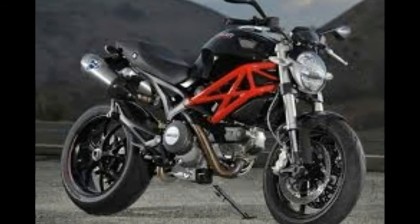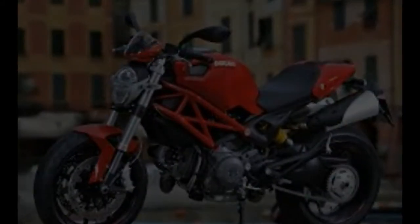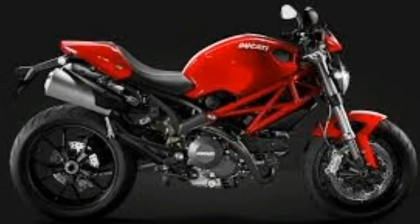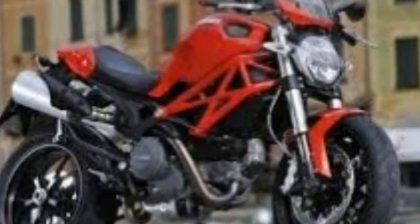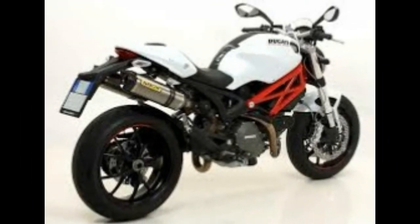On the face of it, the 796 comes with very little in the way of toys or gizmos. However, the LCD race-replica dash, while tasty, is nothing new for Ducati. Like the sporting 1098 and 1198 bikes, the Monster carries a facility to record and download to computer throttle position, revs, gear selected, and more via an accessory device.